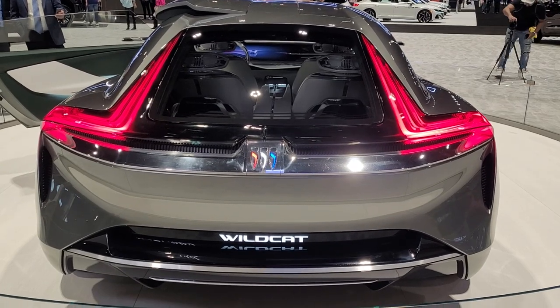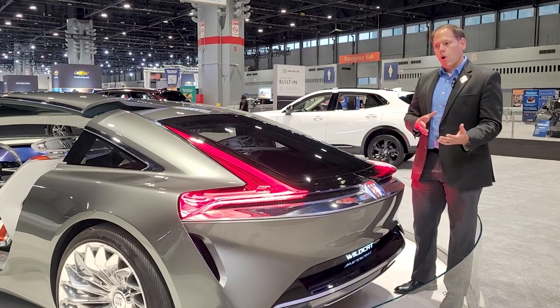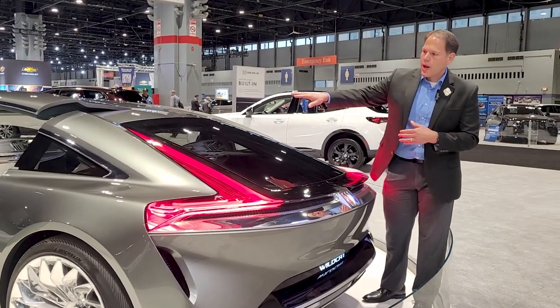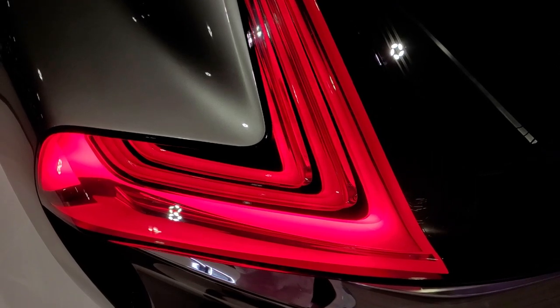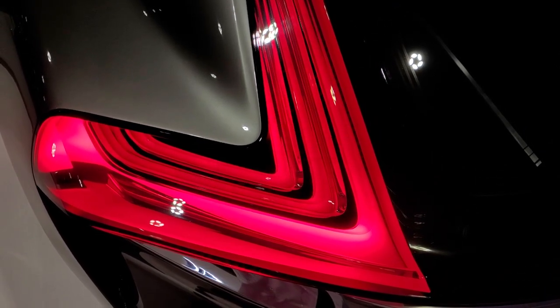Many of the Buick designs are inspired by nature — by flowing water. The design of this car flows everything, and even the way the tail lights very subtly incorporate into the body lines, flaring out but doing it in a graceful way.